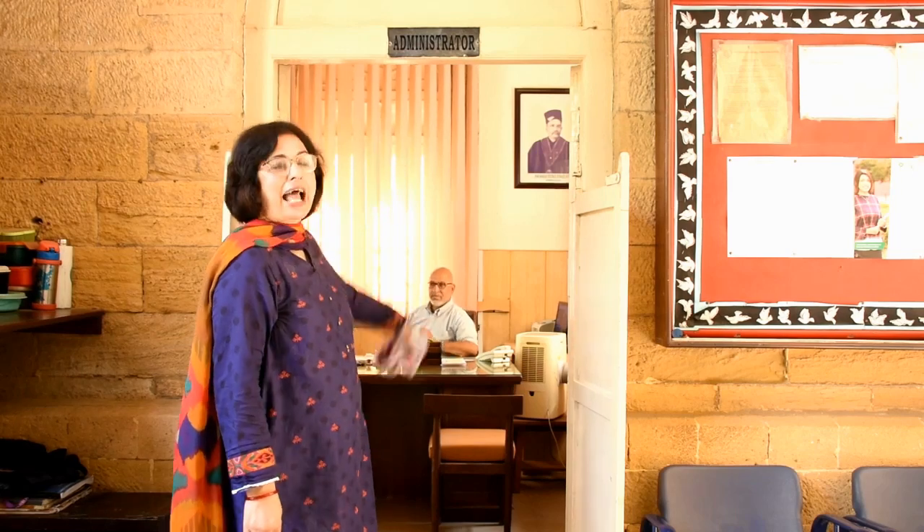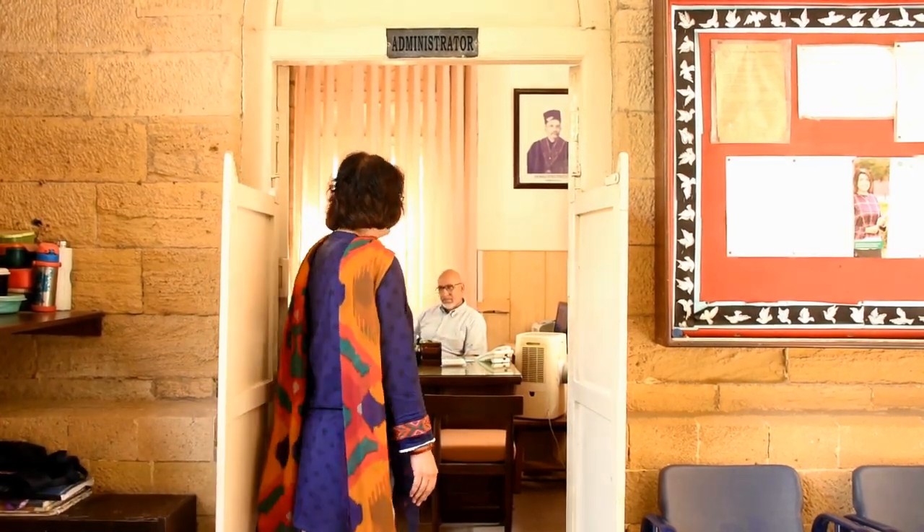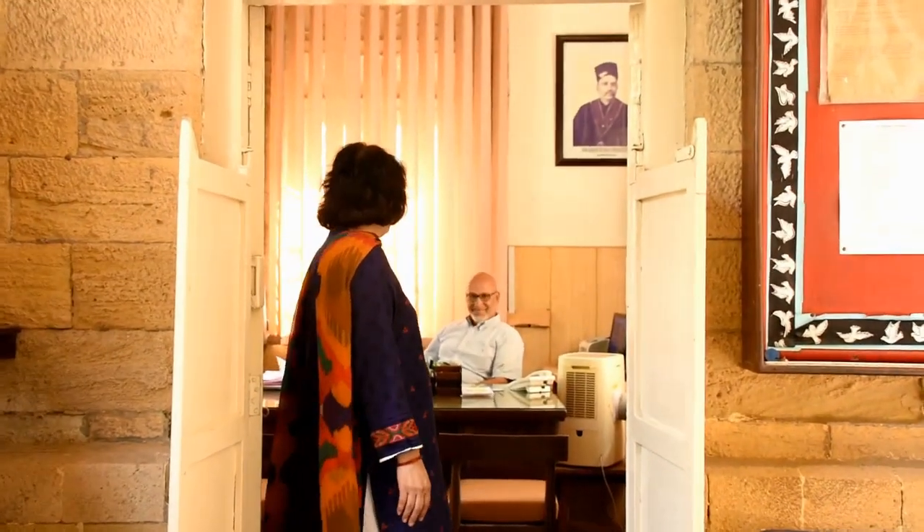On my left is the administrator's office. Let's meet the administrator, Mr. Jamshed Patel. He is here to solve all the admin and van issues.